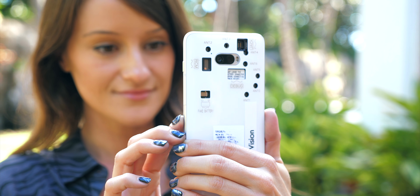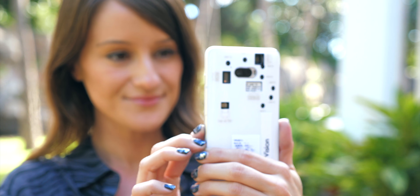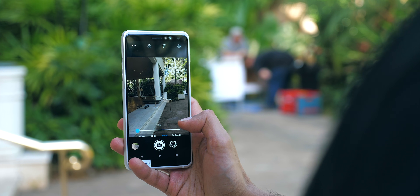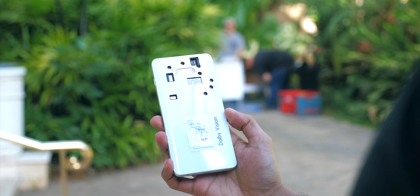So that's the Snapdragon 865. It's the backbone of potentially the phone of your dreams, and it'll be interesting to see how companies in the next year take advantage of it. Thanks for watching, I'll catch you next time.